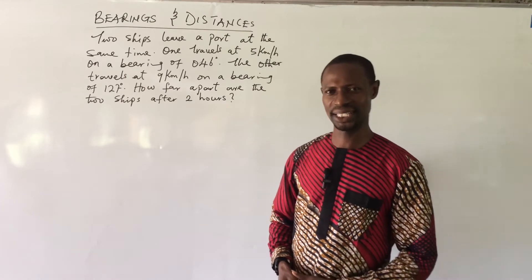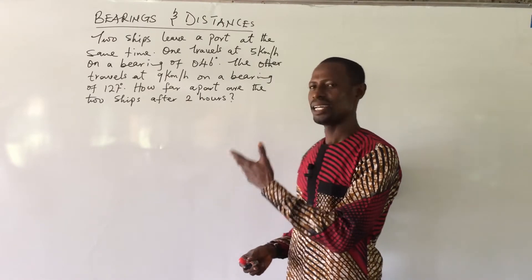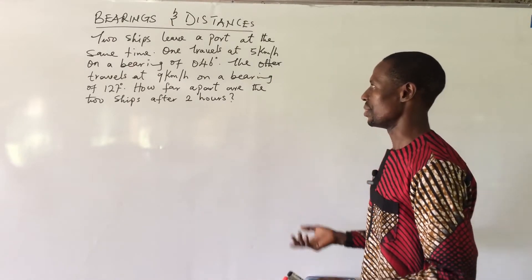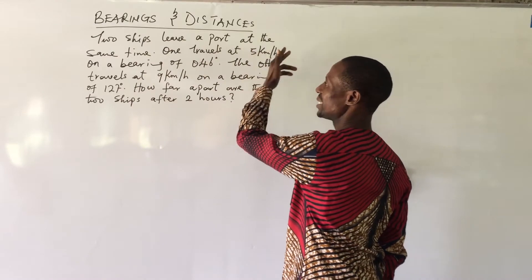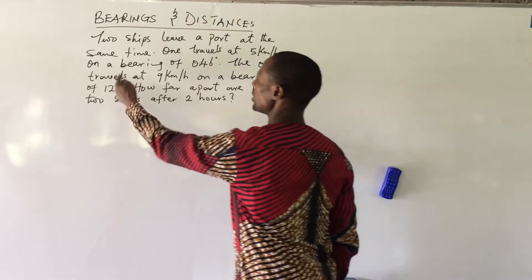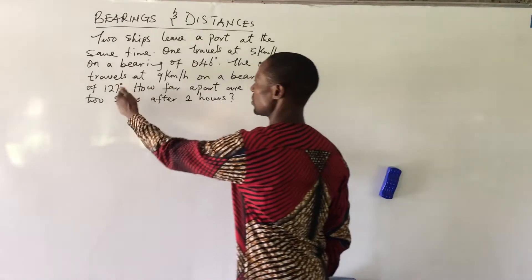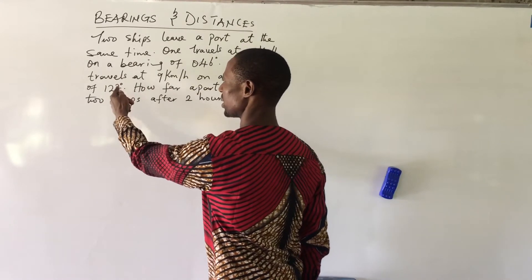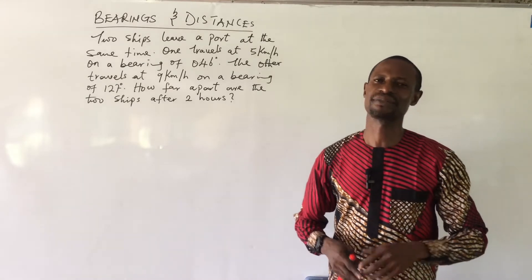Welcome to All iMans TV. My name is Jakes Anemo and today we have a challenge on bearing and distances. The question says: two ships leave a port at the same time. One travels at 5 km per hour on a bearing of 046 degrees. The other travels at 9 km per hour on a bearing of 127 degrees. How far apart are the two ships after two hours of sailing?